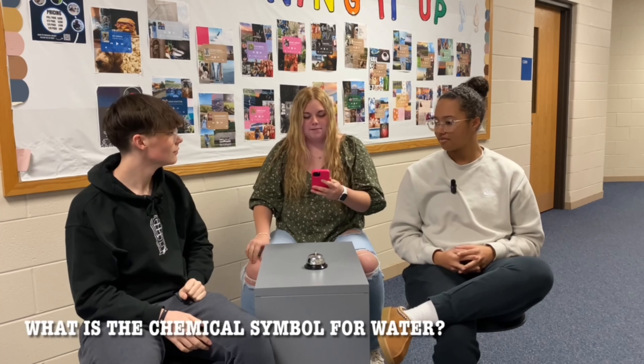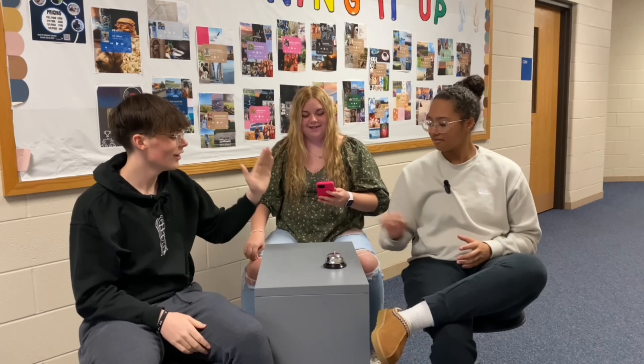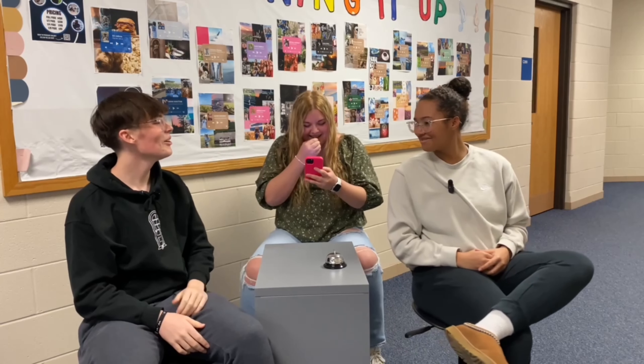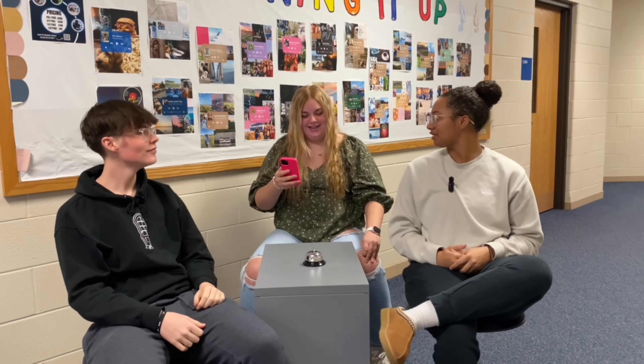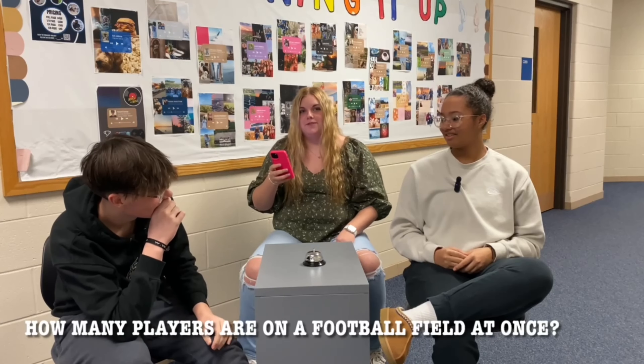What is the chemical symbol for water? H2O. What is the study of fossils called? Paleontology. It's going to be awkward if I get them all wrong. How many players are on a football field at once? I don't know — thirteen. No. I have no clue. Nine. Eleven. Yes.